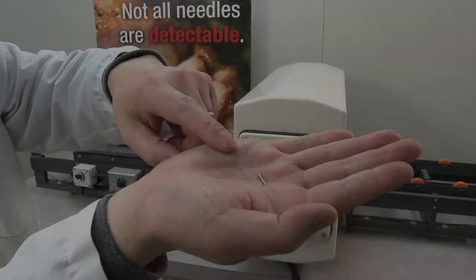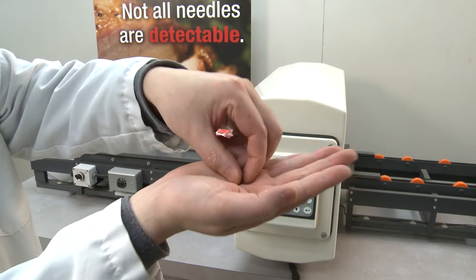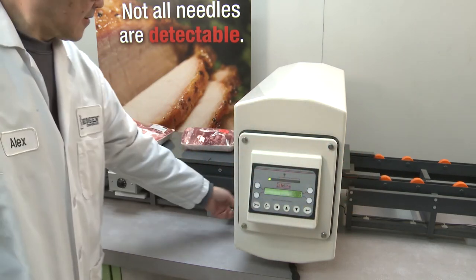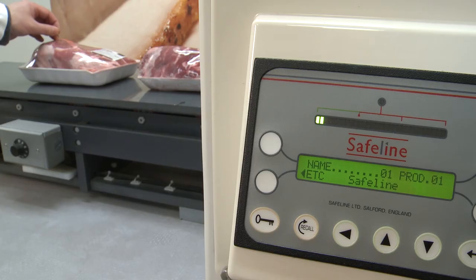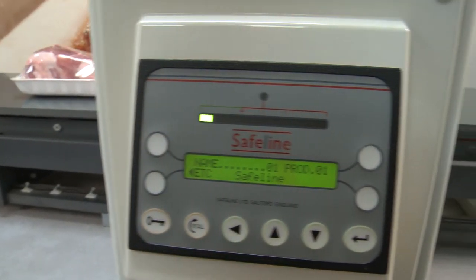However, when a D3 needle is placed into meat and sent through the detector, the machine issues an alarm letting operators know a needle is present. Operators can take the appropriate action to ensure the needle never reaches consumers.